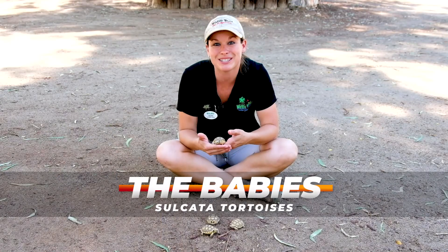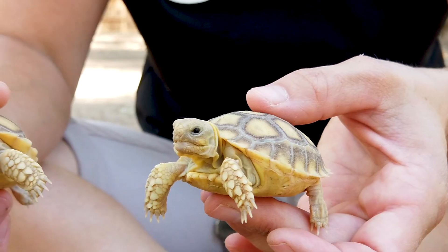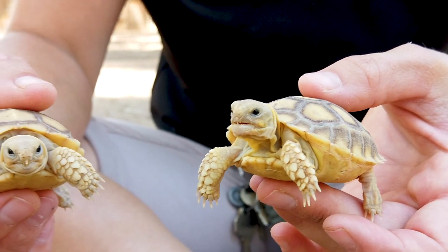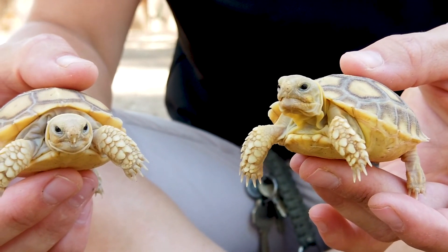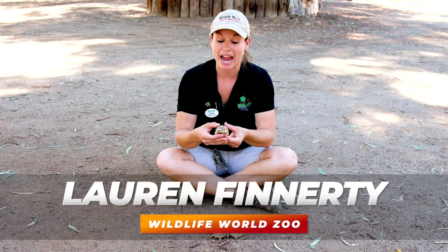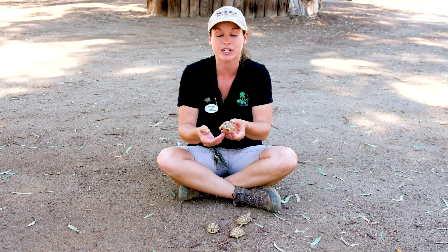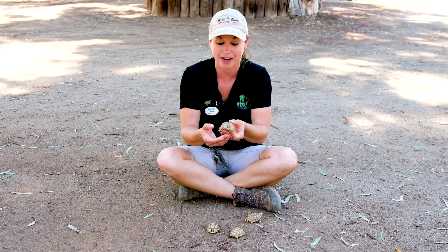Meet our brand new additions to Wildlife World Zoo — our new baby sulcata tortoises. These are sulcata tortoises from northern Africa in the Sahara Desert. They start off about the size of a golf ball, but this is the third largest species of tortoise in the entire world.